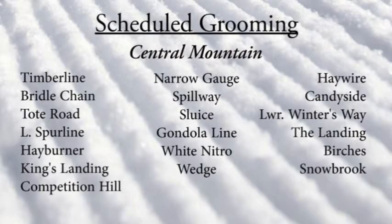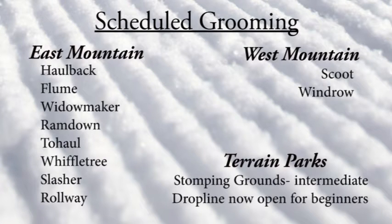For Central Mountain, you're looking at Timberline, Bridal Chain, Tote Road, Spurline, Hayburner, Kings Landing, Competition Hill, Narrow Gauge, Spillway, Sluice, Gondola Line, White Nitro, Wedge, Haywire, Caneyside, Lower Winter Way, Landings, Birches, and Snowbrook.